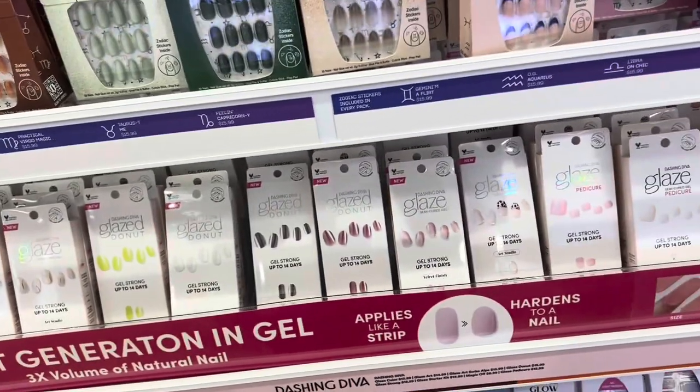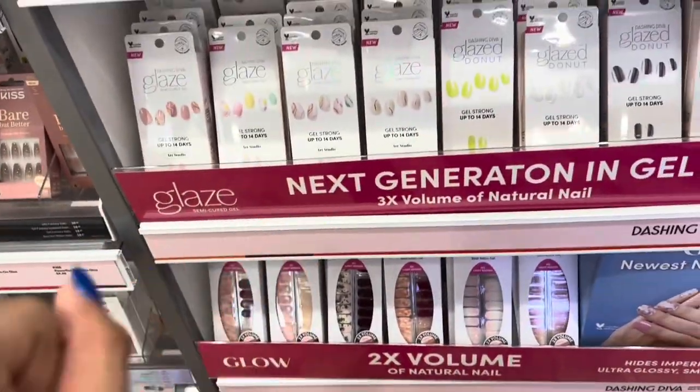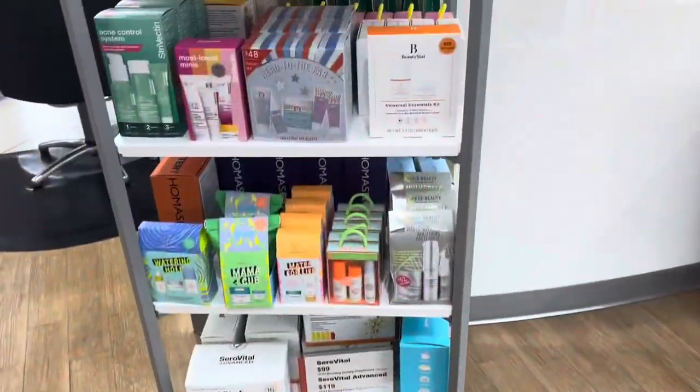I love Glaze. I'm not seeing any fall sets but once some start to come around I'm definitely gonna get my nails done with Glaze for fall. But there are so many other options besides Glaze.